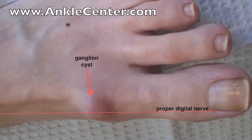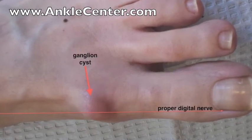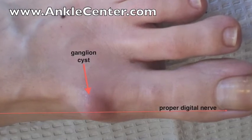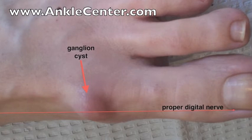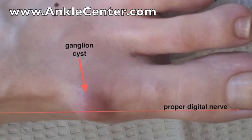Burning, tingling, and numbness in the foot are all signs that the ganglion cyst is pushing directly on a nerve. The red line shows the course of the proper digital nerve that goes out to the big toe. The ganglion is clearly right in the way, compressing the nerve. When a ganglion compresses one of the nerves in the foot, surgery may be necessary to prevent permanent nerve damage, permanent numbness, or chronic pain.